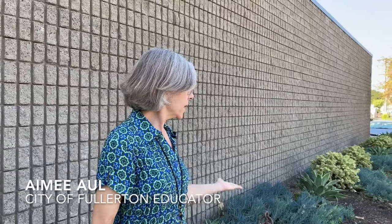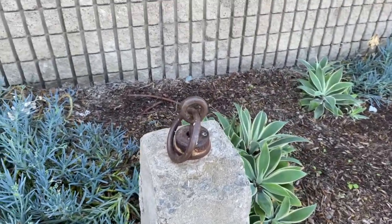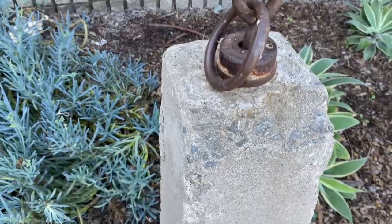Our first stop is the library history mystery. When you're a history buff like me, you always wonder what common everyday objects in our lives might be puzzling to people a hundred years from now. This is one such object.